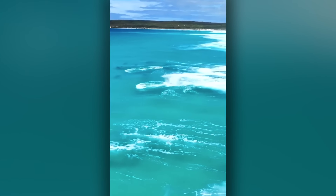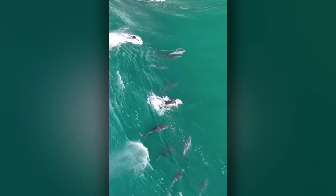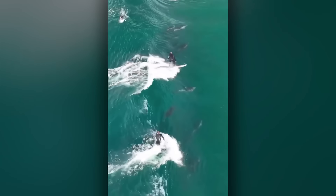Florida has a big python problem. So how can you find these invasive hidden hunters? With thermal camera drones, of course.